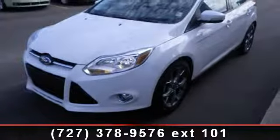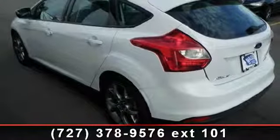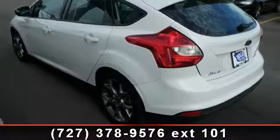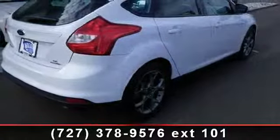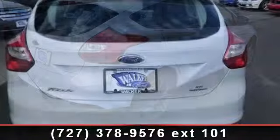rear side airbag, AC, child safety locks, keyless entry, rear defrost, driver illuminated vanity mirror, and CD player. Low mileage is an important factor in your purchase, and this vehicle delivers a low odometer reading.